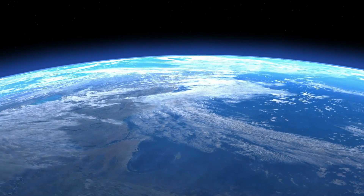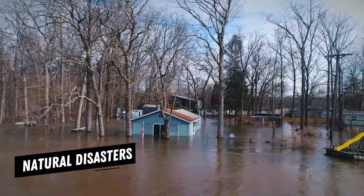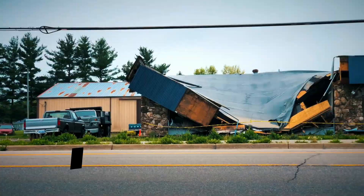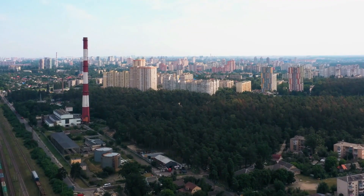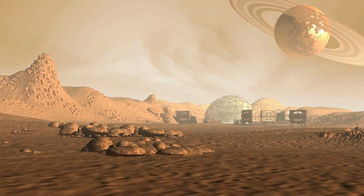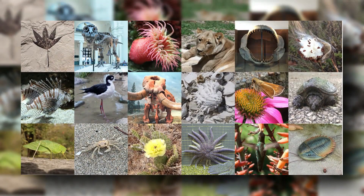Earth, while a haven of life and civilization, is vulnerable to various threats such as natural disasters, pandemics, and even human-made catastrophes. By establishing a presence on another celestial body like Mars, we create a resilient backup for life on Earth. Should any unforeseen calamities befall our home planet, having a self-sustaining colony on Mars provides an insurance policy for the continuity of our species.